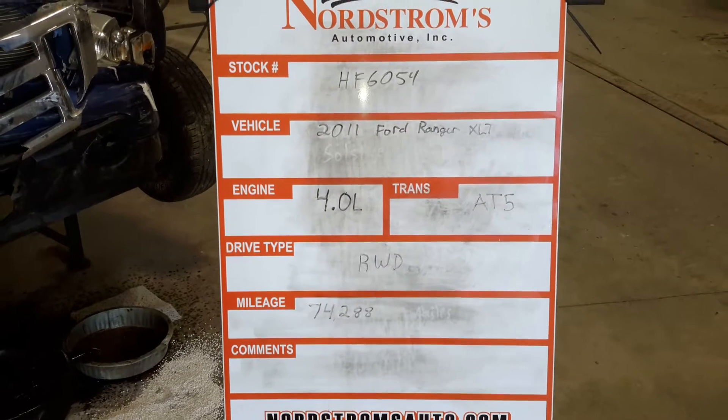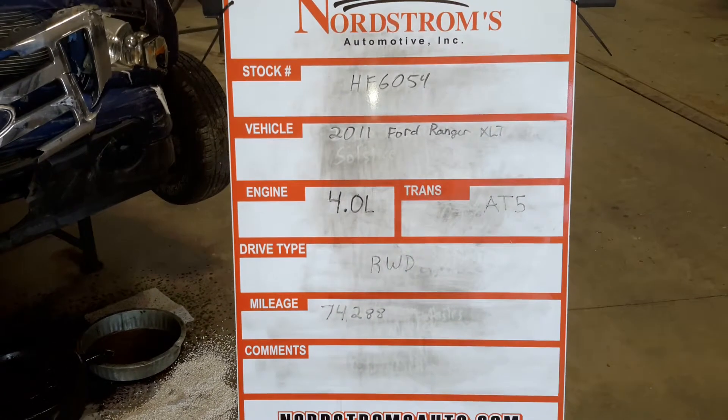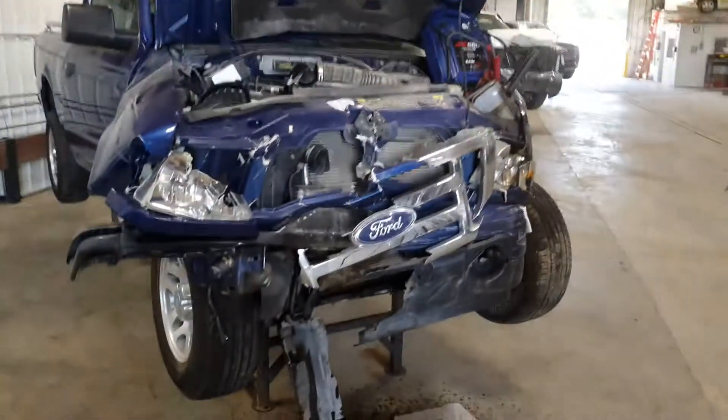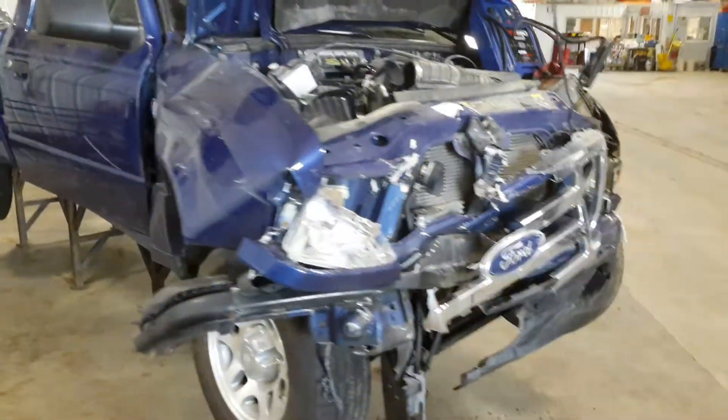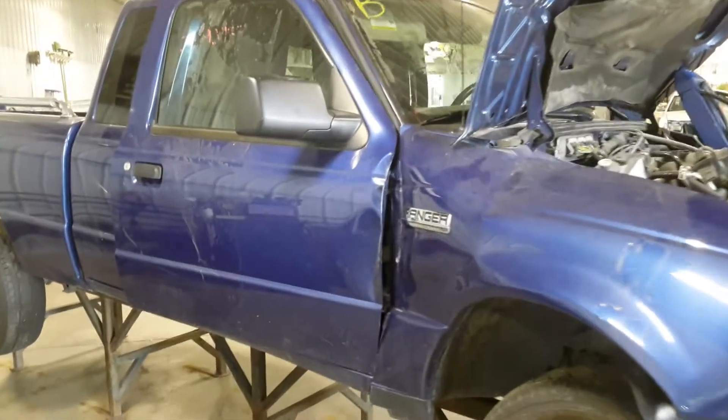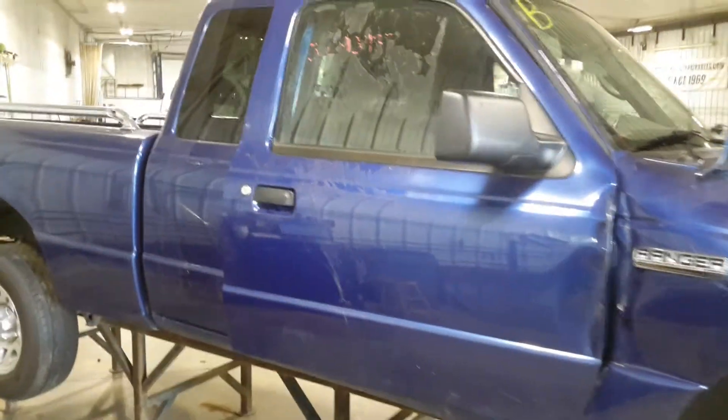Stock number HF 6054, 2011 Ford Ranger XLT, 4.0 liter automatic five-speed, rear-wheel drive at 74,288 miles, blue in color. Hard hit to the front — won't be starting it for the video. Started it previously; was leaking antifreeze and transmission fluid.